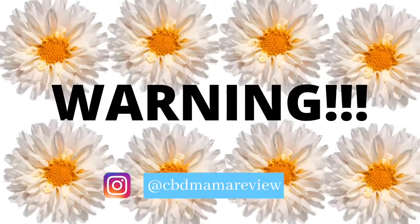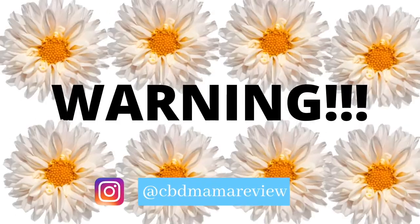This is a warning that you must be the legal smoking age to view my content. Please check out my other CBD review videos. Hope you love and enjoy — see you in the next one! Hey CBD friends, welcome back to another CBD review video.